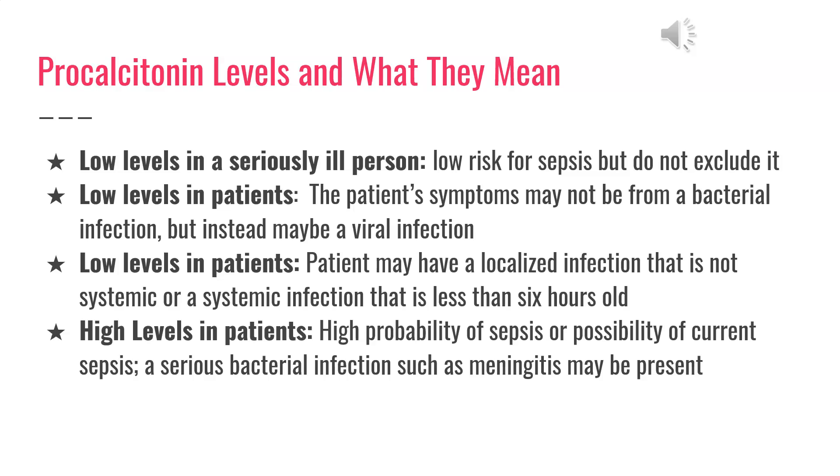This slide focuses on procalcitonin levels and what they mean in patients. Low levels in a seriously ill person indicate a low risk for sepsis, but you cannot exclude it. Low levels may mean the patient's symptoms are not from a bacterial infection but instead a viral infection, or the patient may have a localized infection that is not systemic or a systemic infection that is less than 6 hours old. High levels indicate a high probability of sepsis, and a serious bacterial infection such as meningitis may also be present.